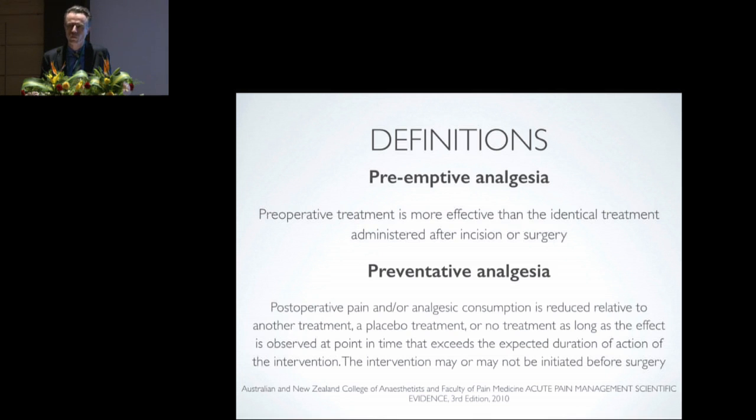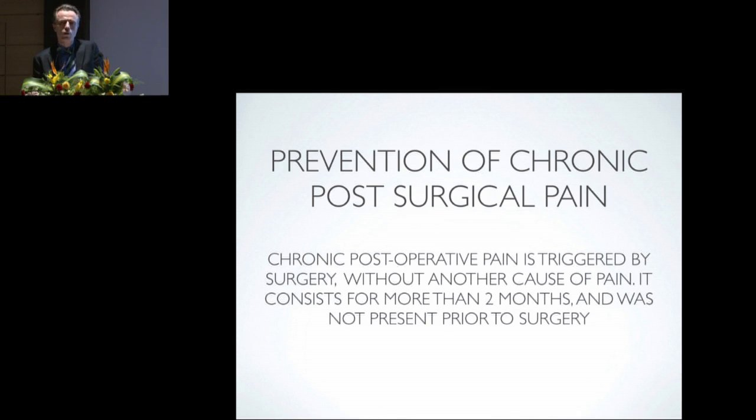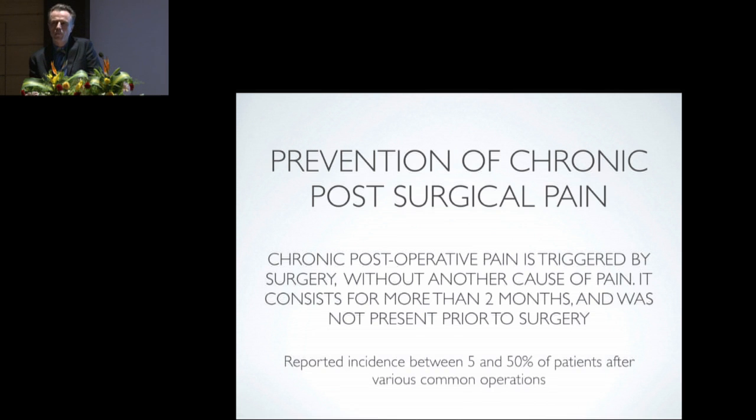Preventative analgesia is likely the most effective therapy we can institute. In the case of duration of the intervention, we're usually talking about pharmacological duration, typically defined as when the duration of analgesia extended beyond 5.5 half-lives of the drug. The goal of both these techniques is to prevent chronic post-surgical pain, which is triggered by surgery without another cause, lasts longer than two months, and was not present pre-operatively.